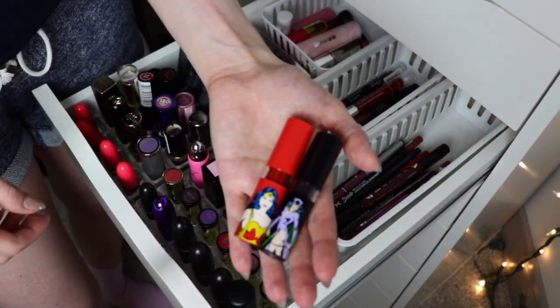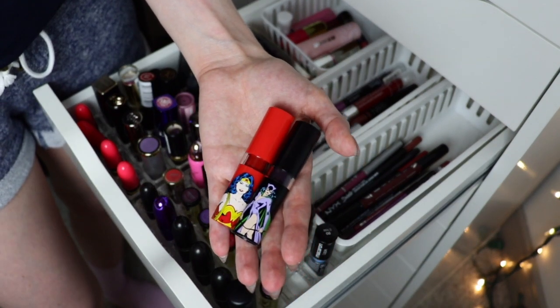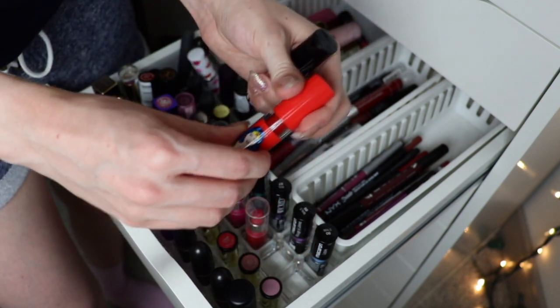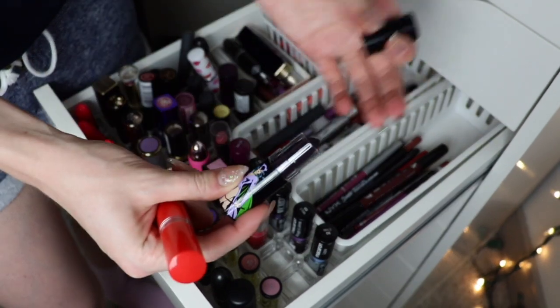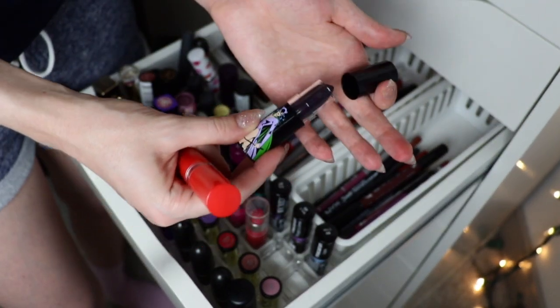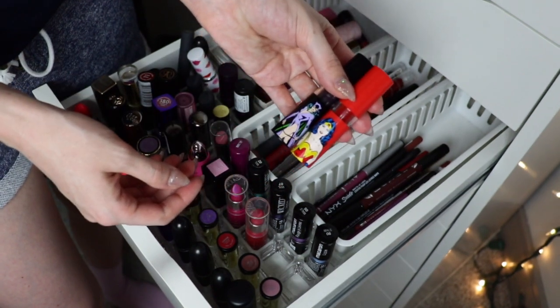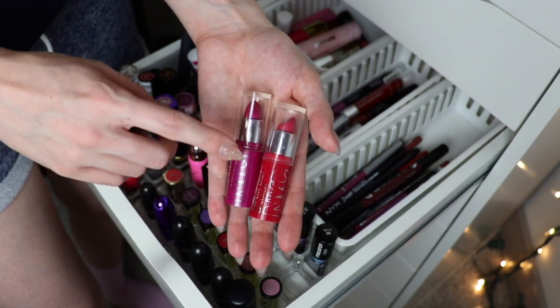These two are super cute — they were from one of those Walgreens Disney/Marvel/DC collections they did. They're cute little lipsticks but they're just not quite my shades, not great quality, and they're kind of old, so I'm going to throw these two away.